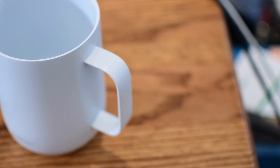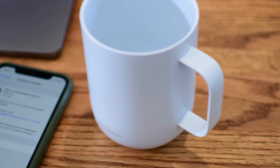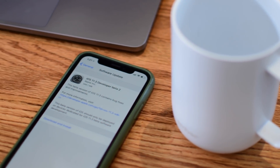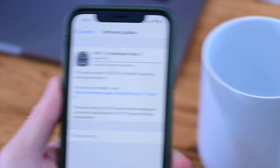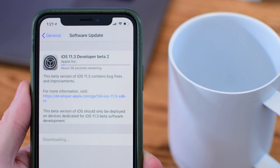A couple other pieces of note: if you've got an iPhone X and are going to perform a tethered upgrade from your computer starting on Beta 2, you do need iTunes 12.7.3. Also, this beta is currently not working on the iPod Touch, but that will likely be resolved in the next beta.